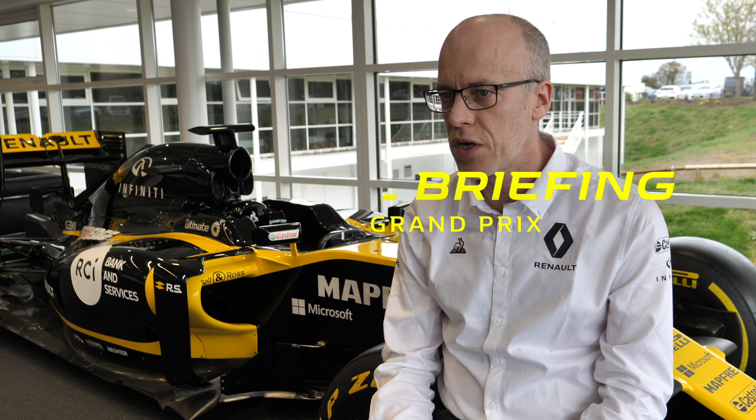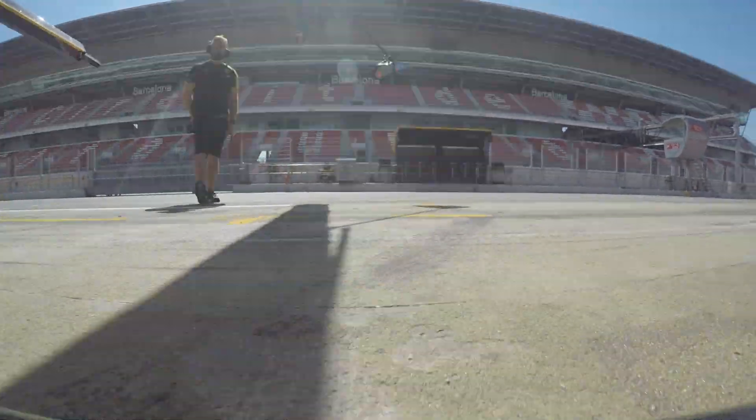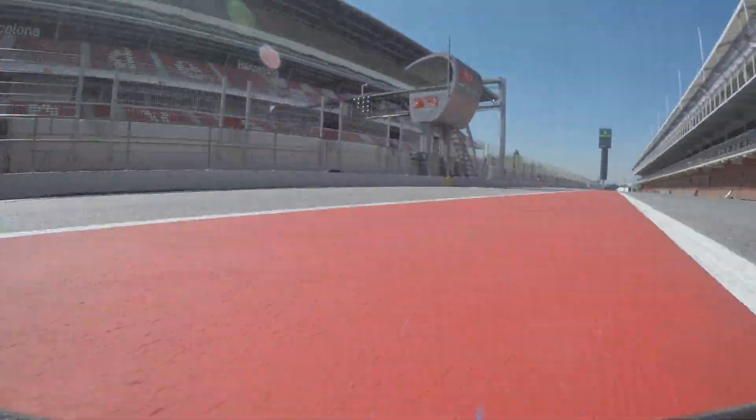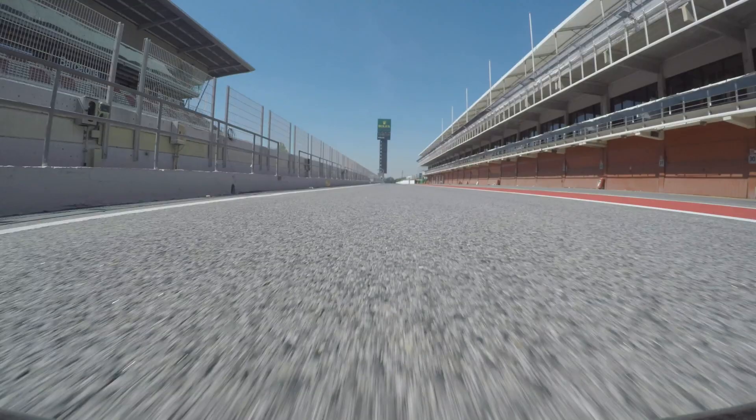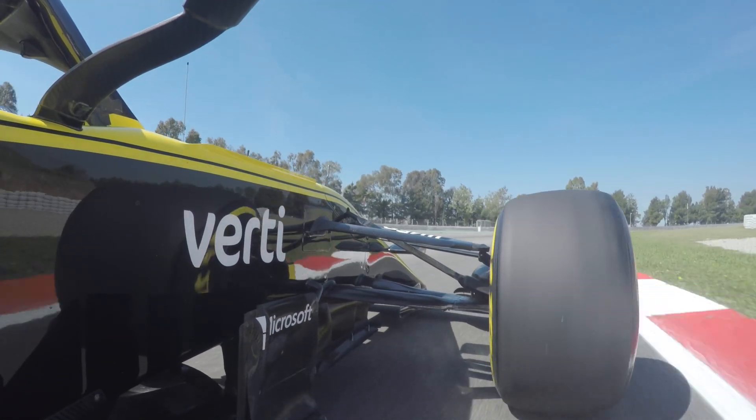Montreal is a track that's very demanding for the brakes. The reason is that we have six big stops, as we call them, in a lap that's quite short. So what tends to happen is the brakes get very hot, and the carbon that makes the brake discs, when it gets very very hot, can go through something called oxidation, which is basically it burns and it wears very very quickly.